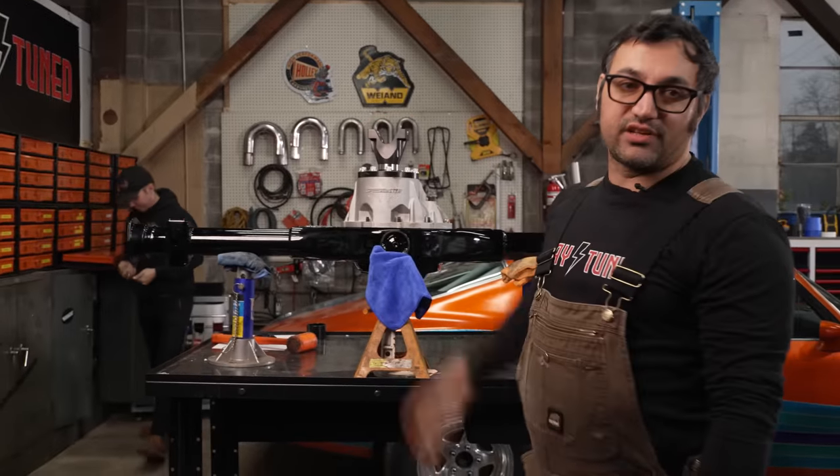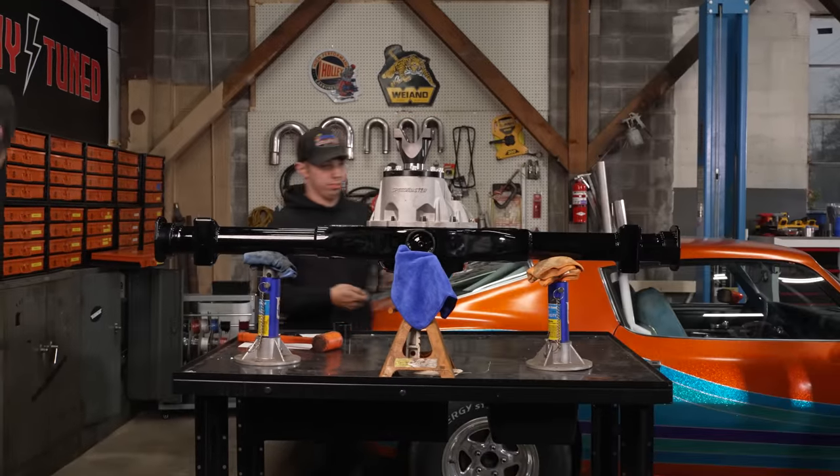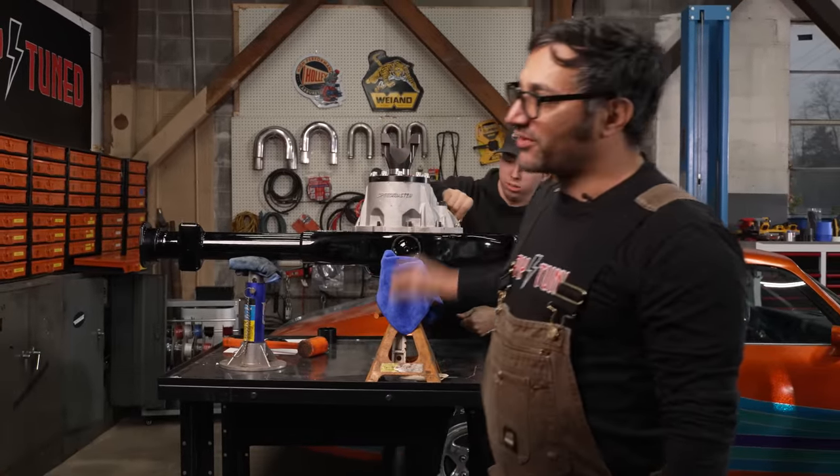This is a 1350 yoke — that's the big dog. This came off big trucks back in the day. This thing's all yoked up.